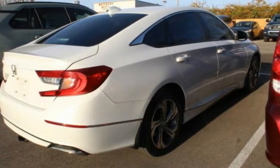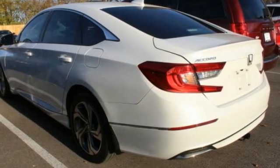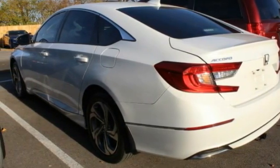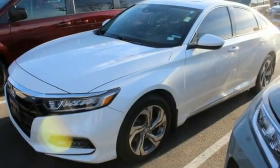This vehicle has less than 55,000 miles. Here are some of this vehicle's great options: tire pressure monitor, turbocharged, blind spot monitor, heated mirrors, aluminum wheels, remote engine start.